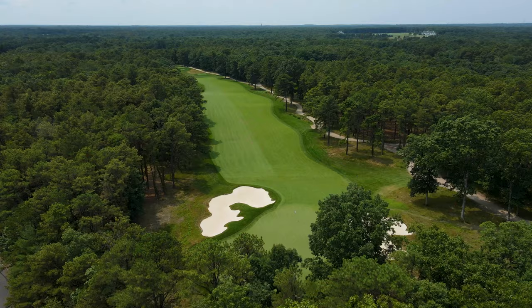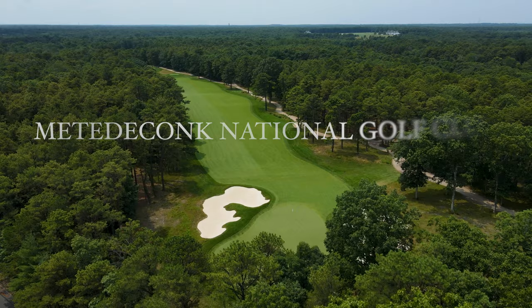Road to Pine Valley game plan. Here we are, seven episodes in, and we've scored some great courses in this series. You've probably saw them all. This week, we have Metidakonk National, a course that I am so excited to show you guys.